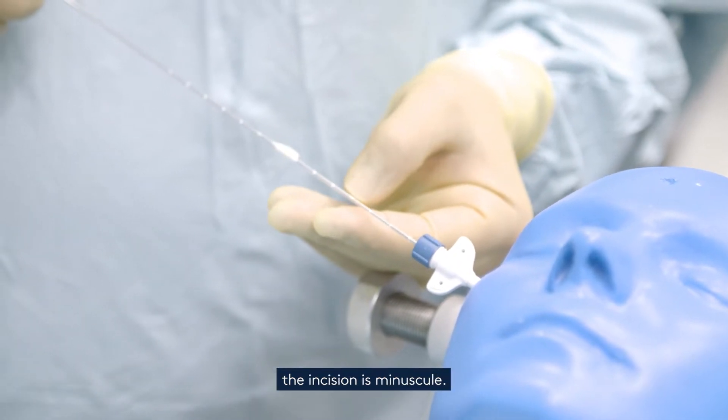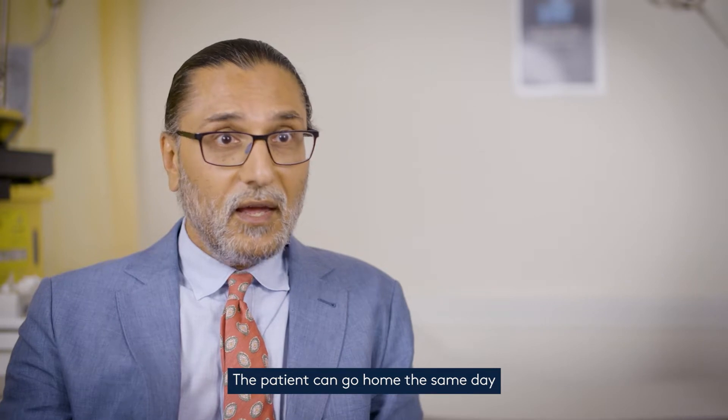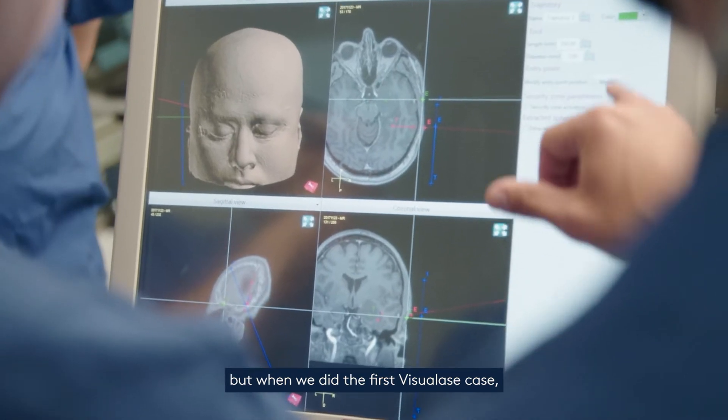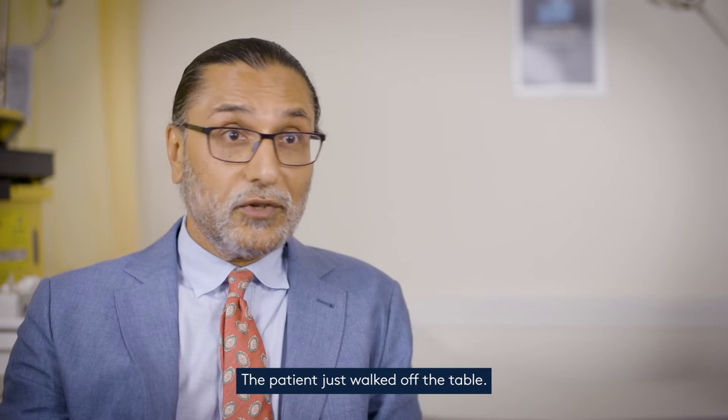The reasons for that are that the incision is minuscule — it's a single-stitch size incision. The patient can go home the same day. And even Ash and I, having done brain tumour surgery for 30 years, when we did the first Visualize case we looked at each other and said we can't believe we've done that. The patient just walked off the table. It was phenomenal.